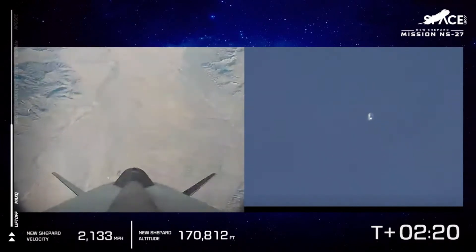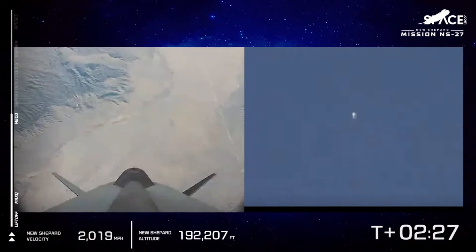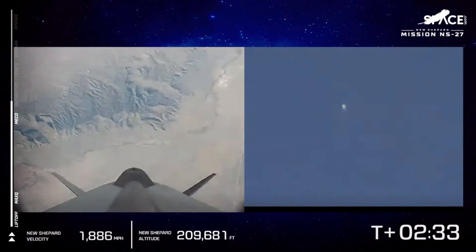165,000 feet. We've approached 2,000 miles an hour. And there's MECO — we've just shut off the main engines, and now the vehicle is going to be coasting on its journey up to space.